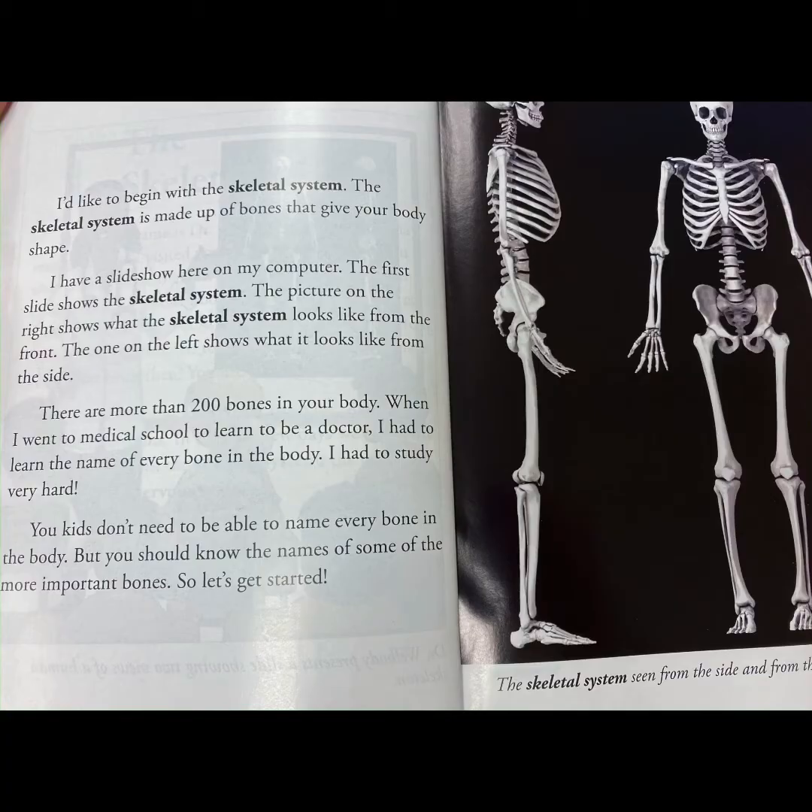The skeletal system is made up of bones that give your body shape. I have a slideshow here on my computer. The first slide shows the skeletal system. The picture on the right shows what it looks like from the front, and the one on the left shows what it looks like from the side.